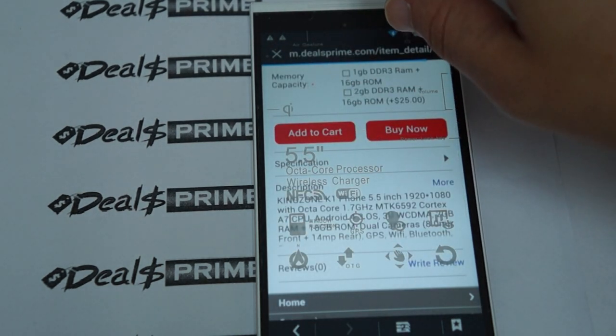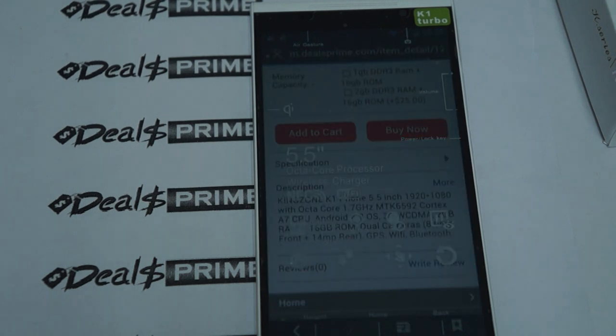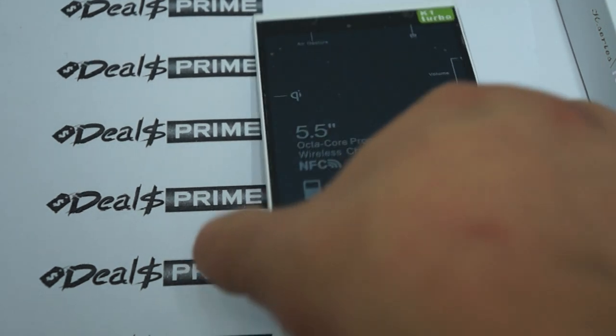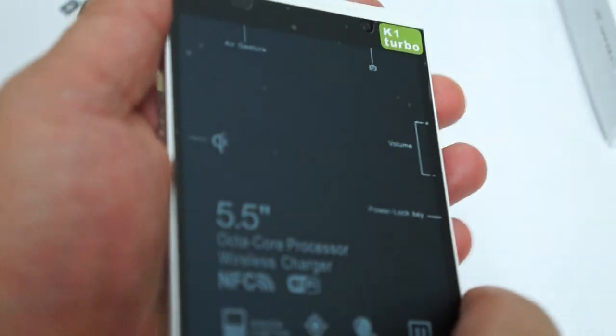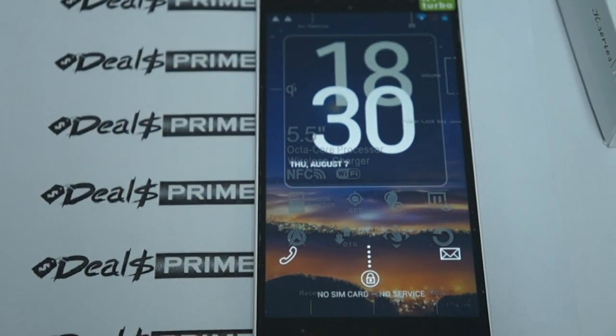This just about wraps up the review. Another cool thing is that the Bluetooth is Bluetooth 4.0. This supports quad-band GSM and 3G WCDMA 850, 1900, and 2100 MHz. Thanks for watching the DiosPrime review channel. Subscribe, and remember to ask for the free YouTube promo gift when you order the Kingzone K1 Turbo. Thanks for watching.